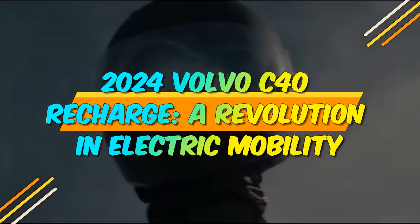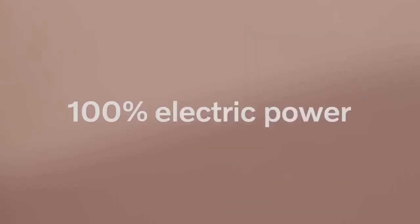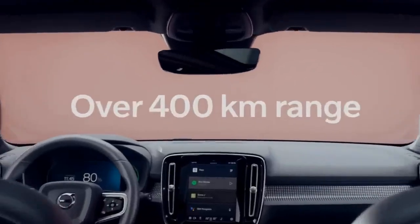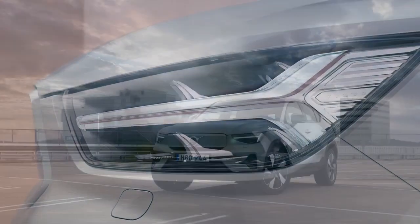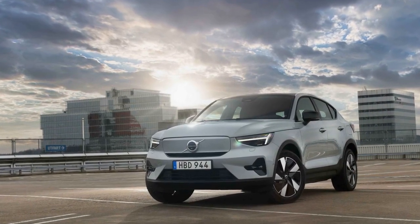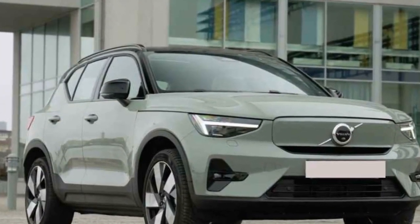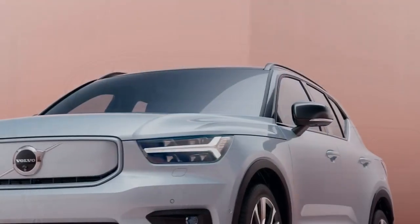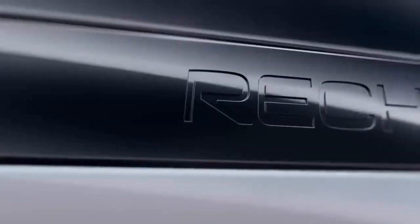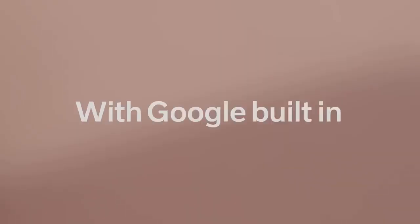2024 Volvo C40 Recharge: A Revolution in Electric Mobility. The automotive industry is undergoing a monumental transformation as it embraces electric mobility to combat climate change and reduce carbon emissions. In this era of sustainability and innovation, the 2024 Volvo C40 Recharge emerges as a symbol of the future — a fully electric SUV that embodies Volvo's commitment to a greener and more sustainable world. This article delves into the key features and innovations of the 2024 Volvo C40 Recharge, exploring how it represents a significant step forward in electric vehicle technology, design, and aesthetics.